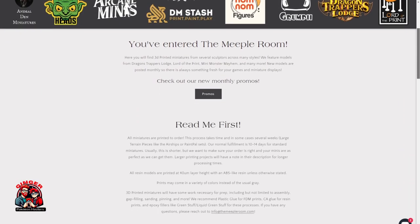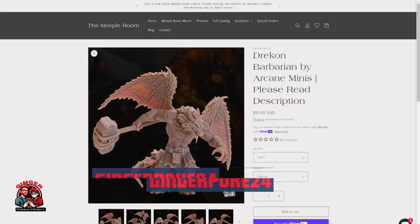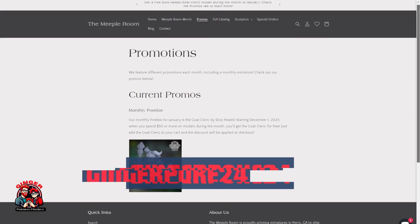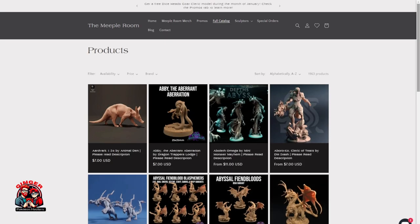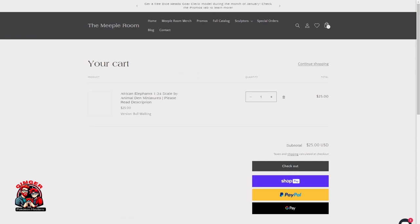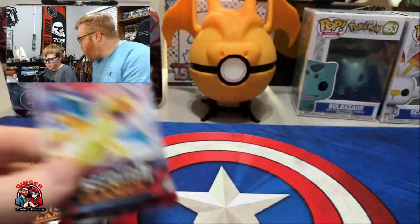Today's video is sponsored by the Meeple Room. Make sure to use code GINGERPOKE24 for 10% off your order until February 29th. Our code can be combined with their current promotion of a free miniature — more details can be found on their promotional page. The Meeple Room specializes in 3D printing minis for tabletop gaming, pop culture figures, and more. Find the full catalog at meepleroom.com, and check out their secret stash in the video description.